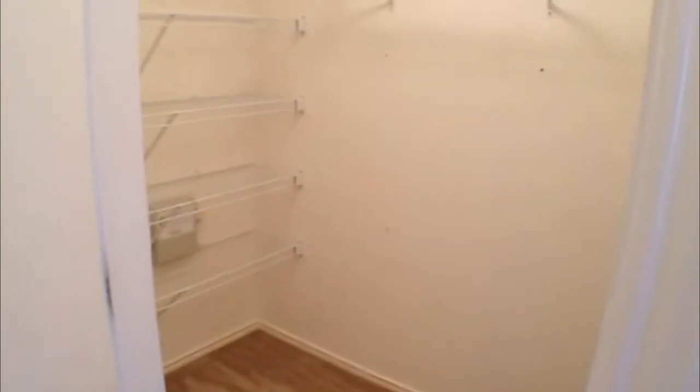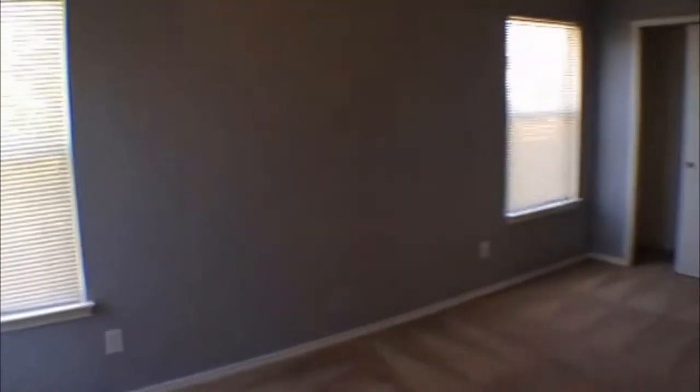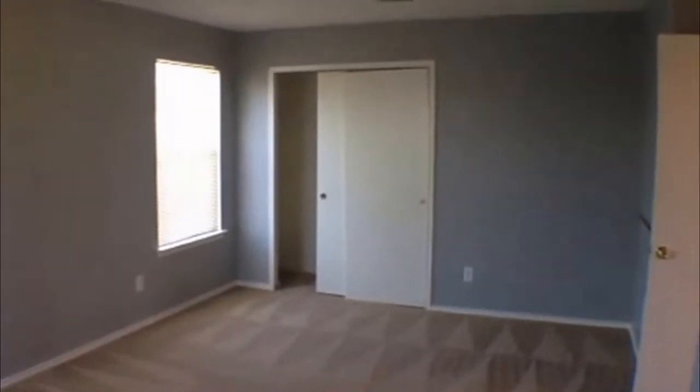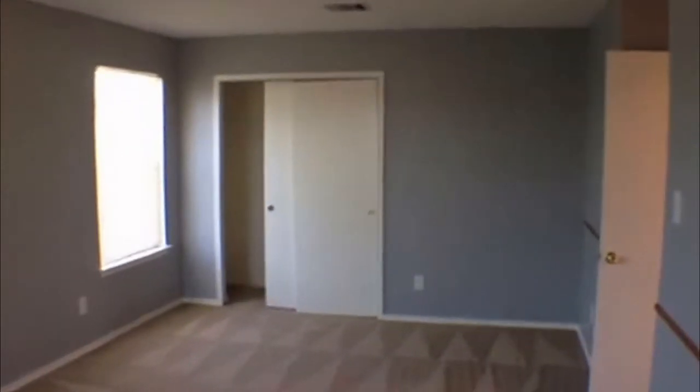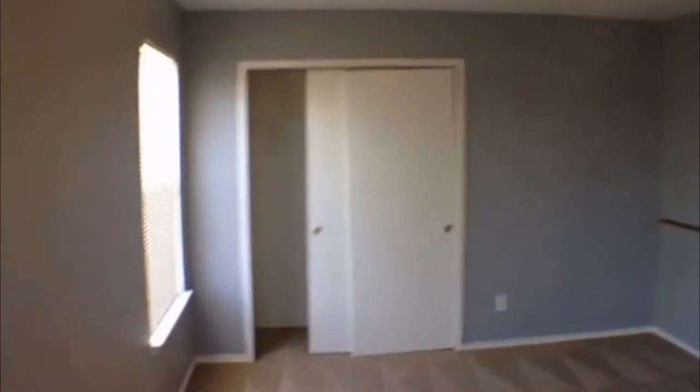There's a second full bath and some nice storage right here in the hallway. The last bedroom here is a nice big bedroom. These bedrooms measure approximately 17 by 12, 14 by 14, and 14 by 11. This one is probably the 17 by 12, and it also has sliding doors on the closet.